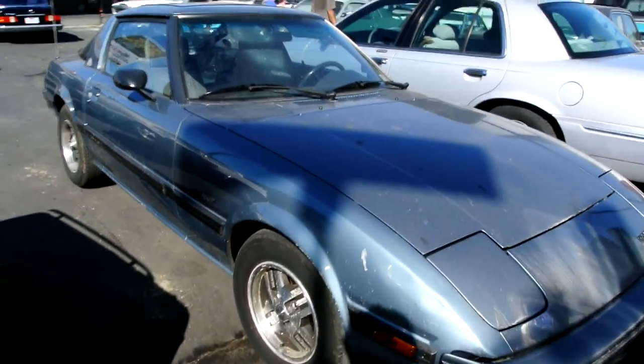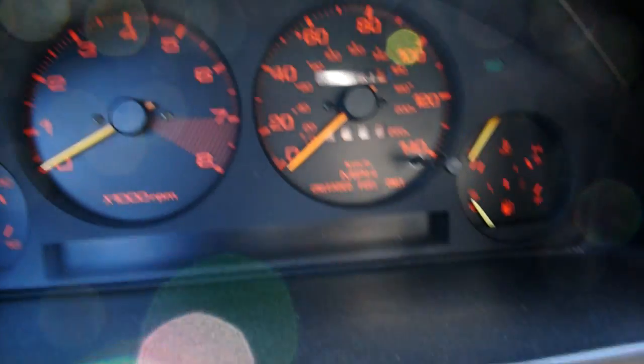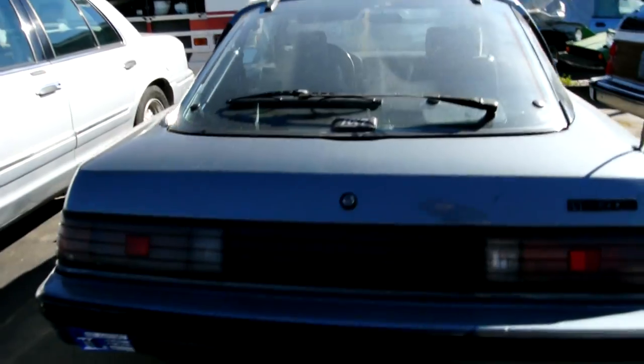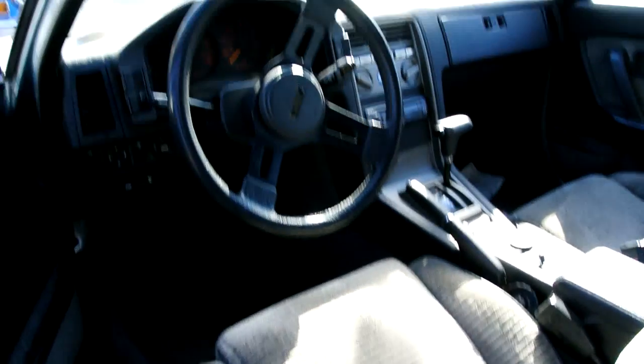A Mazda RX-7 — one owner, rotary, and it's not only a cool one-owner targa-top car. One owner, 37,500 miles. This thing runs and drives beautifully — an absolute pleasure to drive. Just clean as can be. The door glides shut. This one will be coming up real soon — great for export. It's an '85.